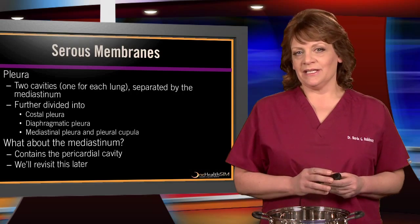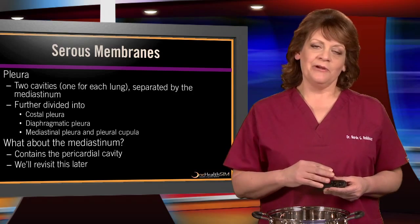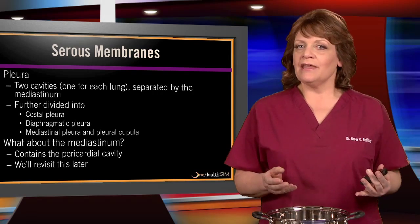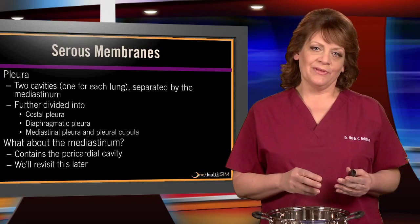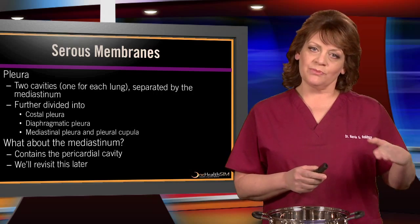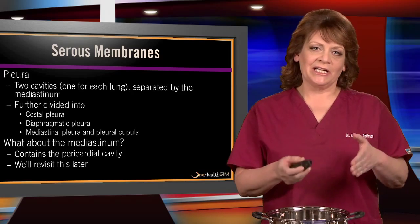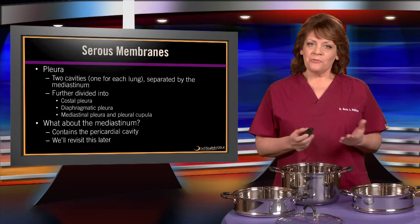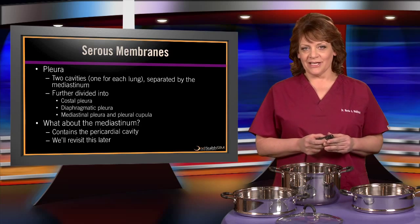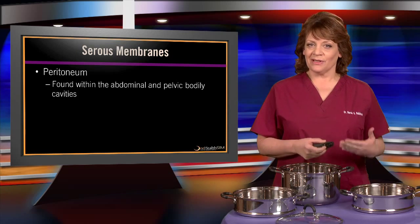So what are these linings doing? In the upper heater, or thoracic cavity, we have the pleura — actually two cavities that surround each lung — separated by the mediastinum. The pleura is further divided into costal pleura near the ribs, diaphragmatic pleura near the diaphragm, and mediastinal pleura. The mediastinum contains the pericardial cavity. The peritoneum, on the other hand, is found within the abdominal and pelvic cavities.